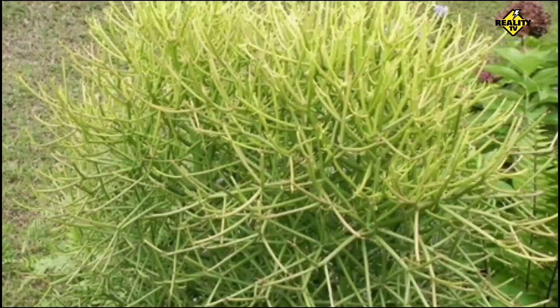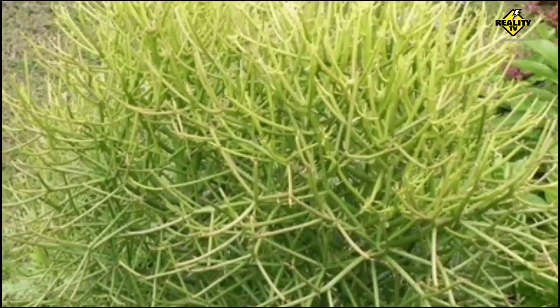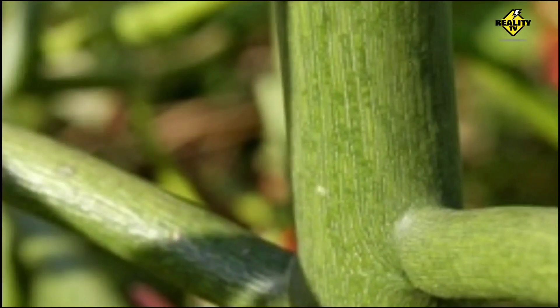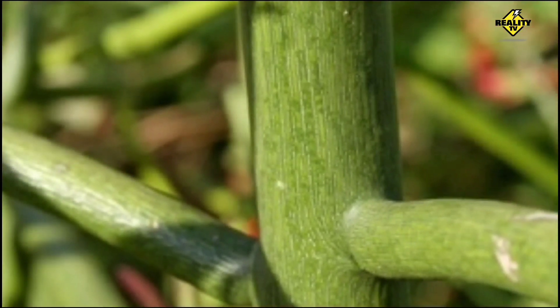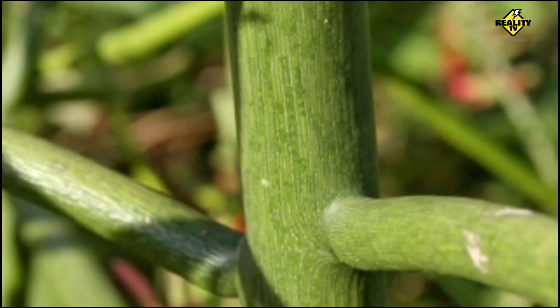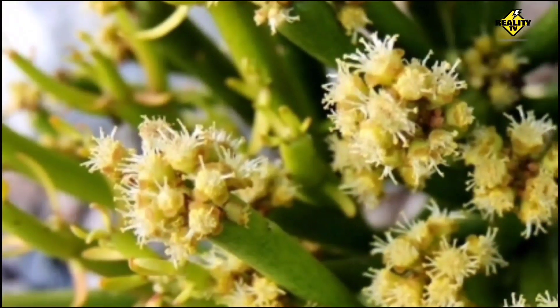These branches, which can grow up to 25 feet tall, are a vibrant green color, adding a pop of color to any landscape. Euphorbia tirucalli's signature feature, however, is its milky sap. While this sap gives the plant its unique appearance, it is also highly toxic. The sap is a skin irritant and can cause severe pain if it comes into contact with the eyes. Therefore, it's essential to handle this plant with care.